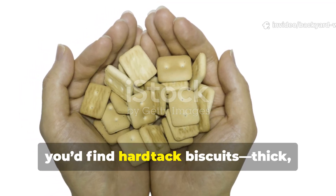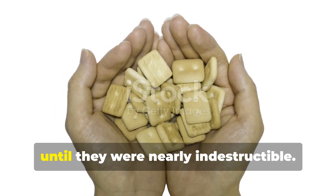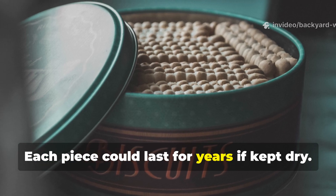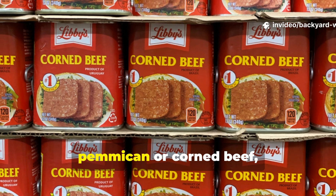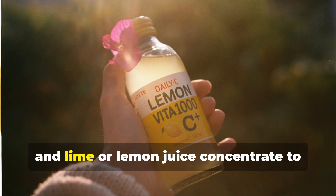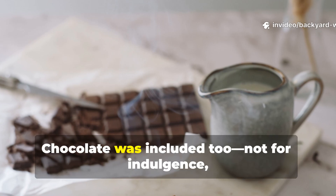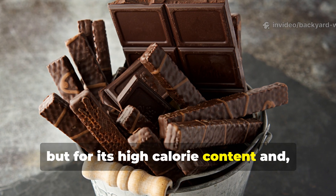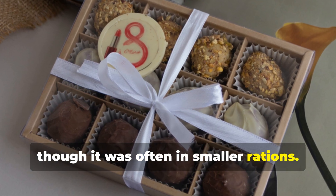Inside you'd find hardtack biscuits — thick, rock-hard wafers of flour and water baked until they were nearly indestructible. Each piece could last for years if kept dry. Alongside the hardtack were tinned pemmican or corned beef, dense with protein and fat, and lime or lemon juice concentrate to prevent scurvy. Chocolate was included too — not for indulgence, but for its high-calorie content and a bit of a psychological boost, though it was often in smaller rations.